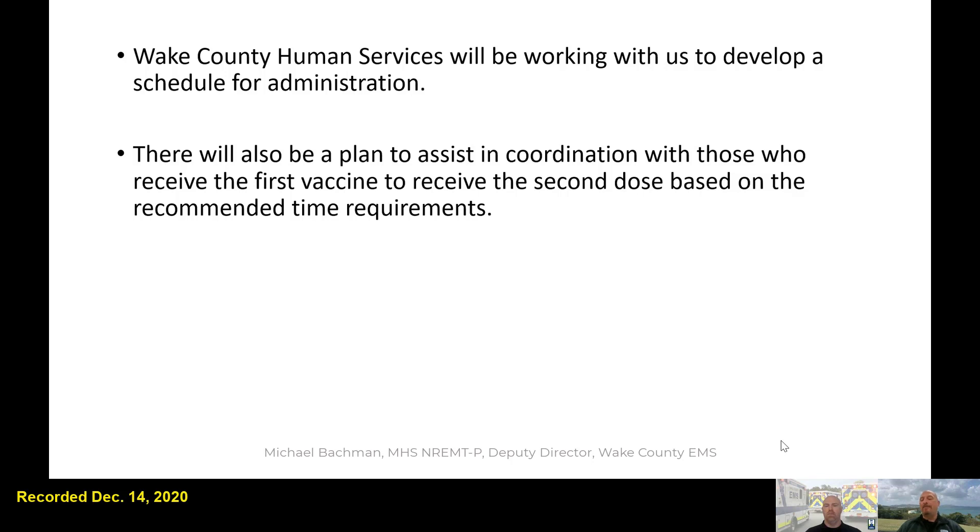There will be a schedule, and you have to come during that scheduled time to get the vaccine. We won't be able to accommodate waiting a week or two — that likely won't be available if we want to stay on track and manage the vaccines we're receiving. Wake County Human Services is primarily responsible for the 21 or 28-day redose cycle coordination, but we're going to work with them to help remind you when your second dose is and how to plan for it.